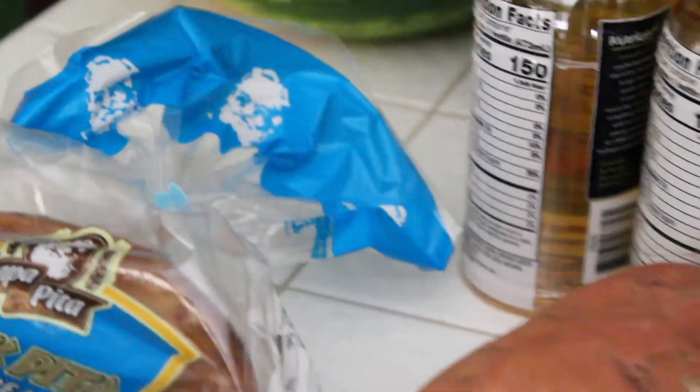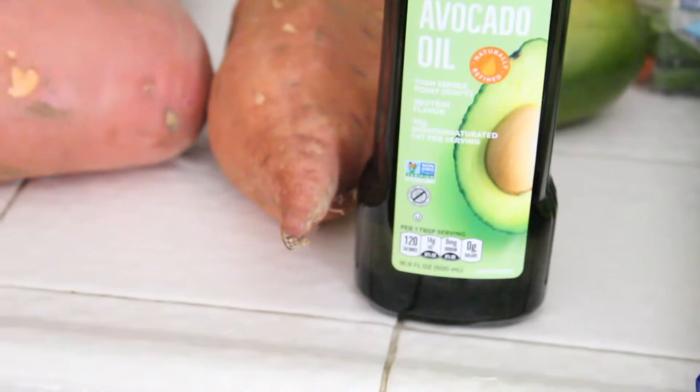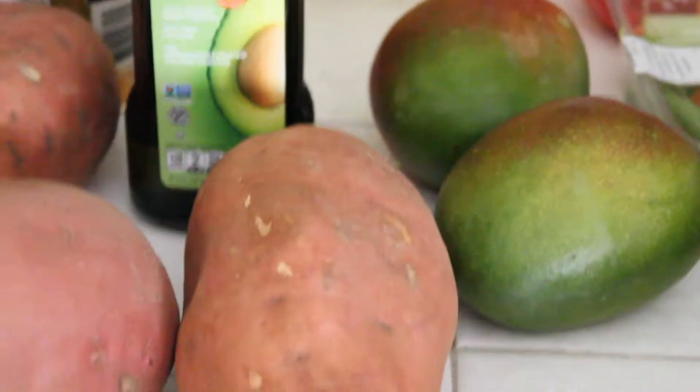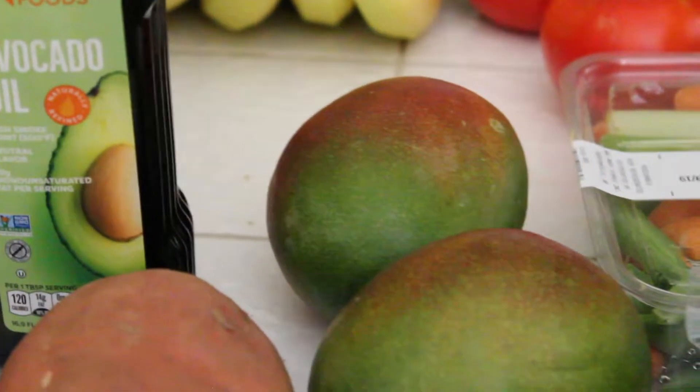Did I show you guys — not the olive oil, the avocado oil? A bottle of avocado oil. There are two mangoes right here. Two packages of romaine lettuce.